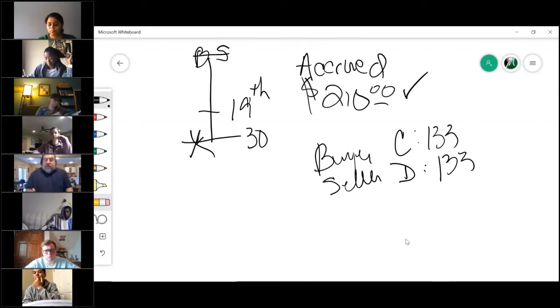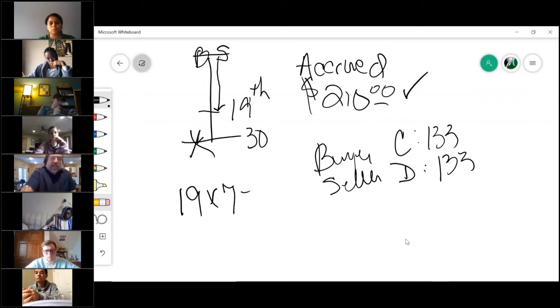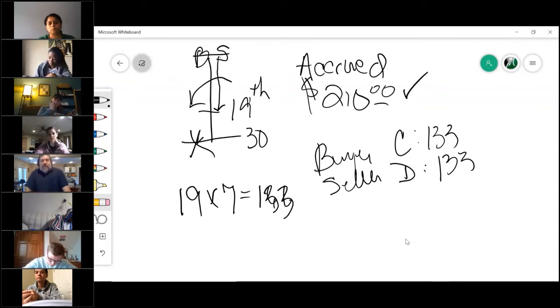But here's the problem: the seller used it those 19 days but never paid for it. So he literally has to pay for the amount he used. The amount he used is 19 days at $7 a day — which is $133. Cameron is entirely correct: the seller will pay the buyer that amount of money.